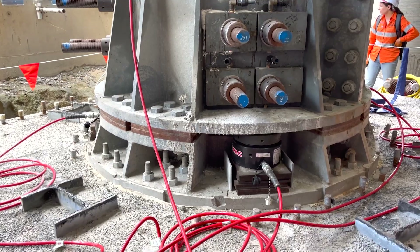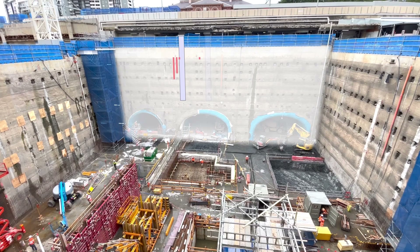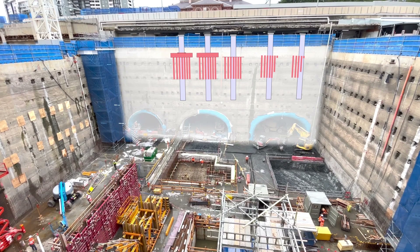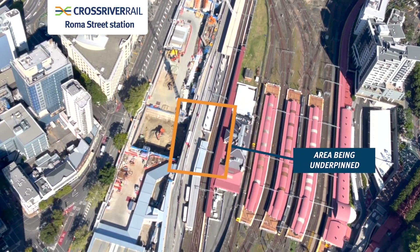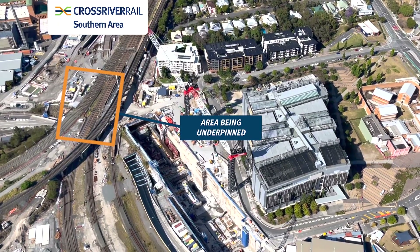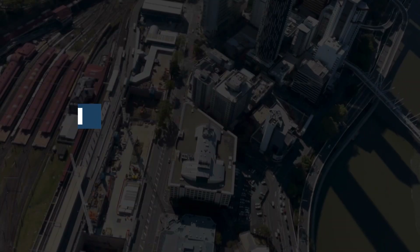Underpinning is a method of construction that has allowed Cross River Rail to build in some challenging areas. Underpinning means a transfer of load from one structure to another. Passenger access tunnels to the new underground Roma Street station and the southern portal structure that enters the twin tunnels need to pass right below existing pieces of infrastructure, and underpinning has been the solution.